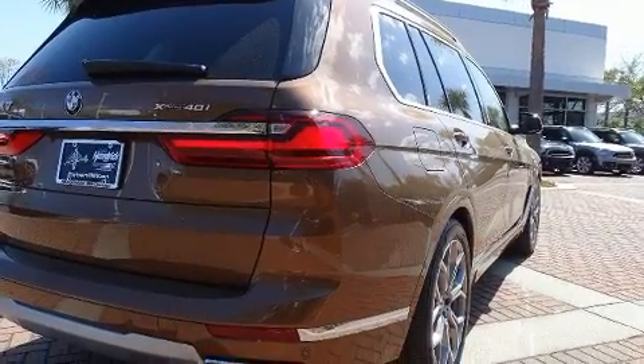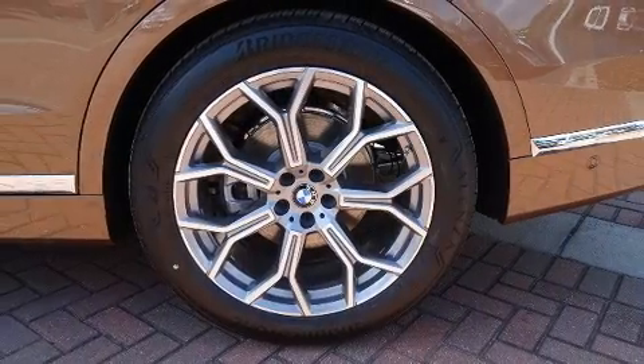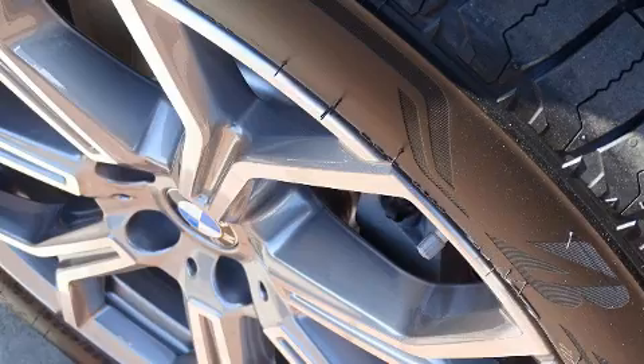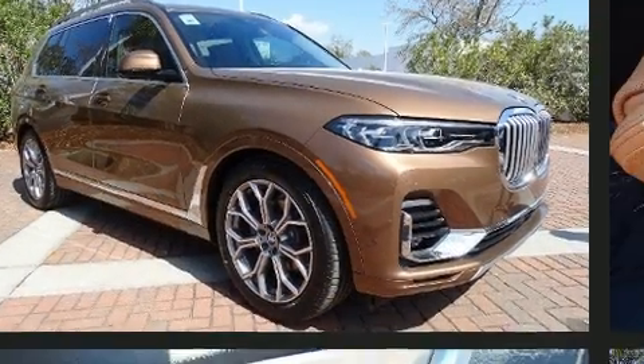Drivers benefit by not having to take their eyes off the road. Audio features include an AM/FM radio and 16 speakers, yielding a symphony-like audio experience. BMW also prioritized safety and security with features such as front and side impact airbags.